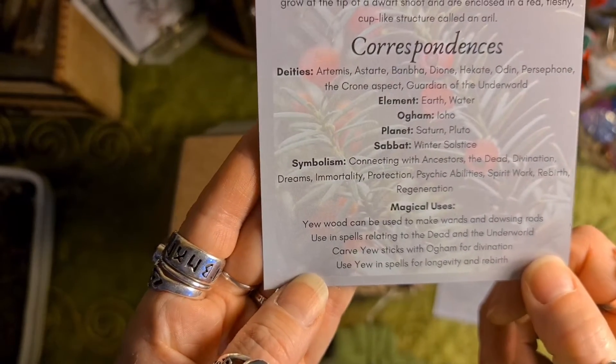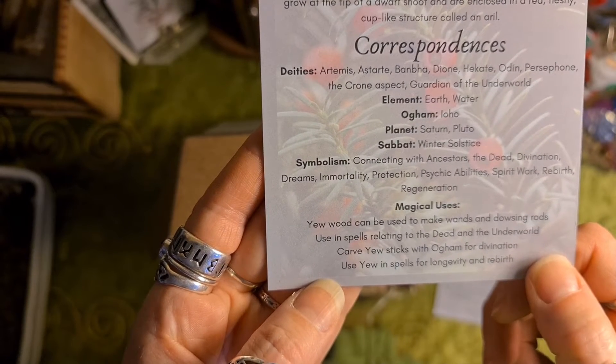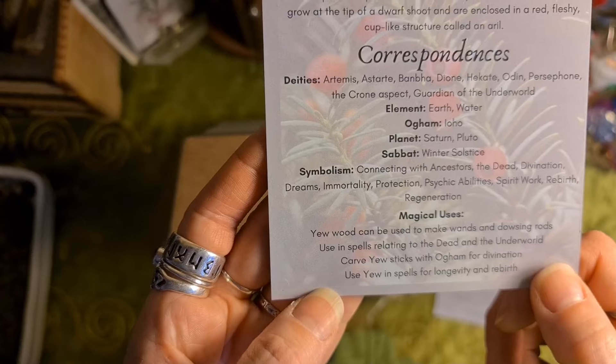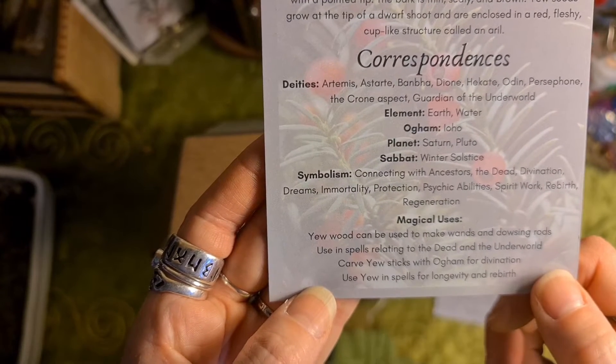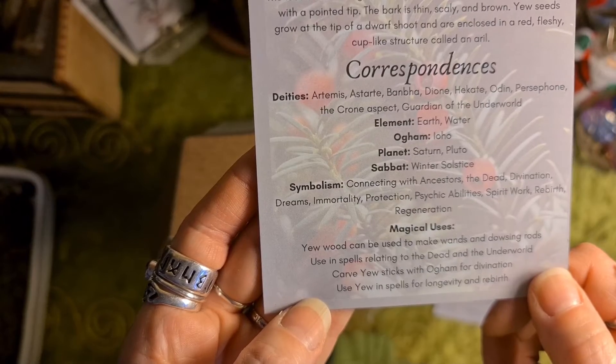Magical uses: Yew can be used to make wands and dowsing rods, and in spells related to the dead and the underworld. Carve rune sticks with Ogham for divination. Use yew in spells for longevity and rebirth.